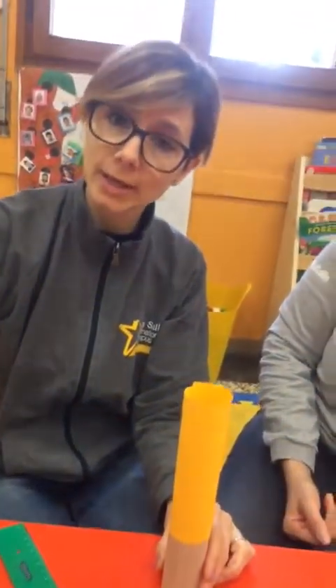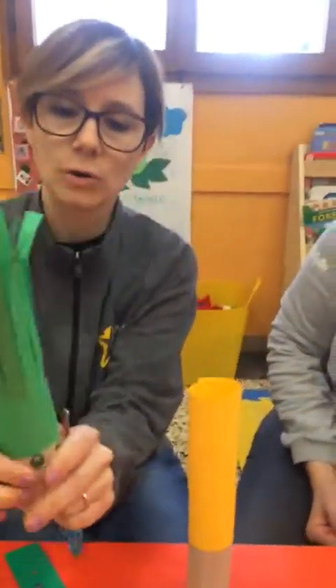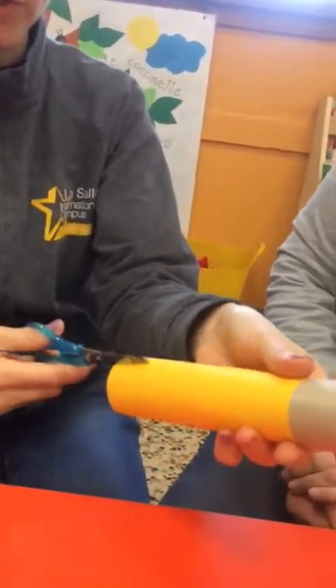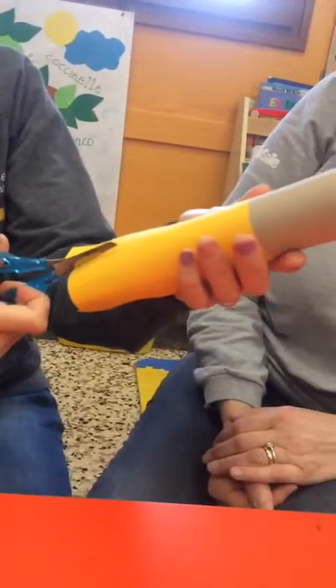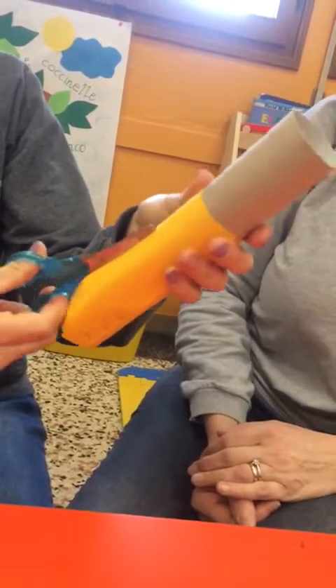Now we're going to practice cutting — we're going to make the hair of our trolls. Adesso facciamo i capelli. And we're going to cut straight lines. So take your scissors and cut straight all the way to the toilet paper roll like this. All around — cutting lines, cutting, cutting. We keep cutting all around. Perfect.